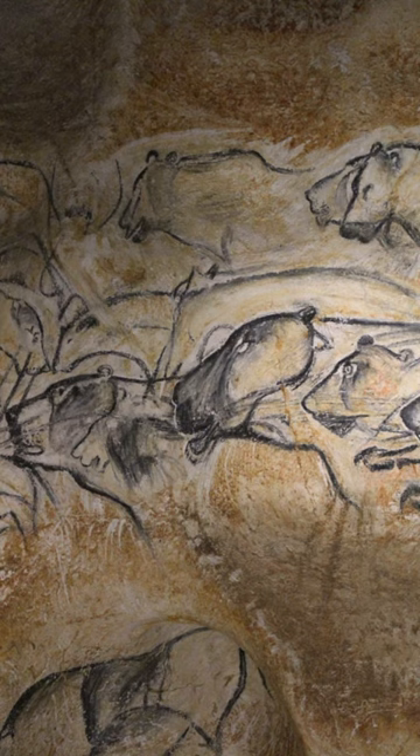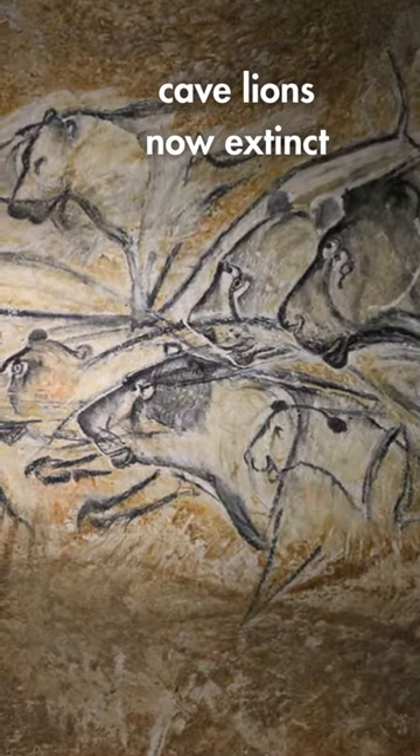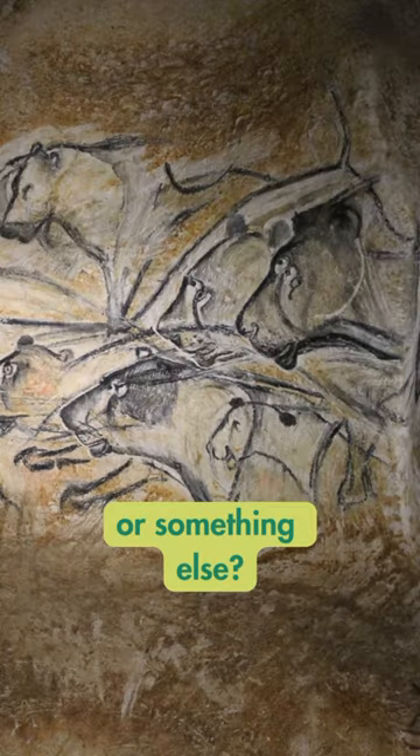All the animals are in profile, mostly looking left. The cave lion, now extinct, was found in this area, so whoever painted this could have seen lions firsthand. People didn't really hunt them, though, so it begs the question: were they just impressed with the lion's strength, or was it something else?